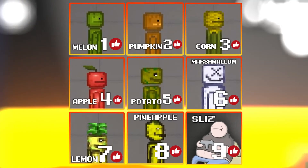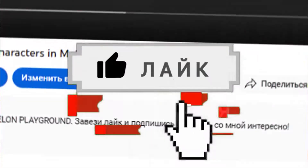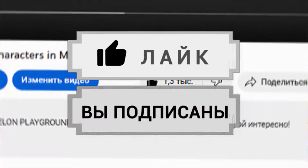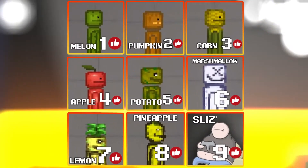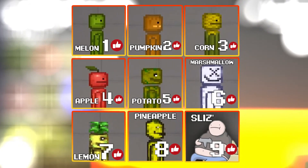The last digit of your like tells you who you are from the Chalk Playground. Go down right now, click like, click subscribe, click the bell, look at the screen, pay attention to the last digit of your like and compare these facts. And who are you? Write about it in the comments.